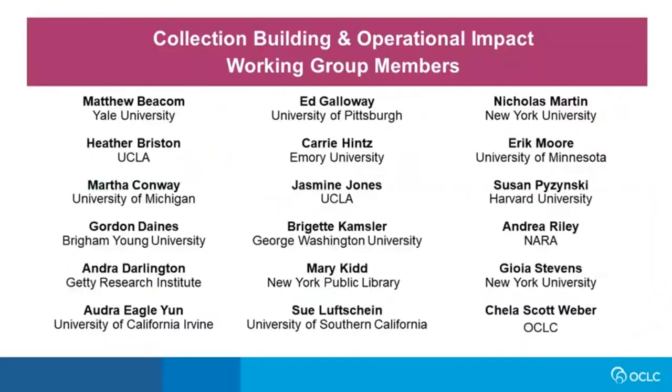With these needs around stewardship, appraisal, and advocacy in mind, we convened the collection building and operational impacts working group within the RLP. It brought together a wonderful group of colleagues who hold a wide range of curatorial, collection management, and administrative roles in both academic and independent research libraries across the partnership. The work I'm sharing today is due to the efforts of everyone on this working group, and I'm tremendously grateful for their engaged collaboration over the past two years.